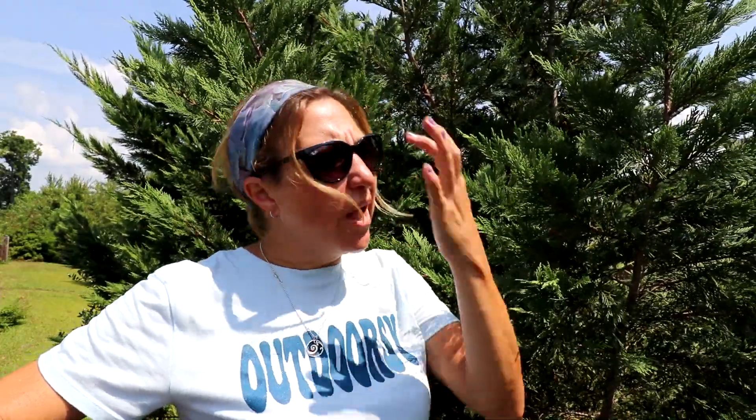The bag worm larvae spins its cocoon using little bits of foliage from the tree it's inside of. The bag worms actually feed on your trees, and you're going to start to notice brown spots if that is happening, and then the foliage begins to die. You want to make sure that you catch this problem as early as possible, because obviously we want to get rid of them before they damage the tree so badly that the tree can't recover.